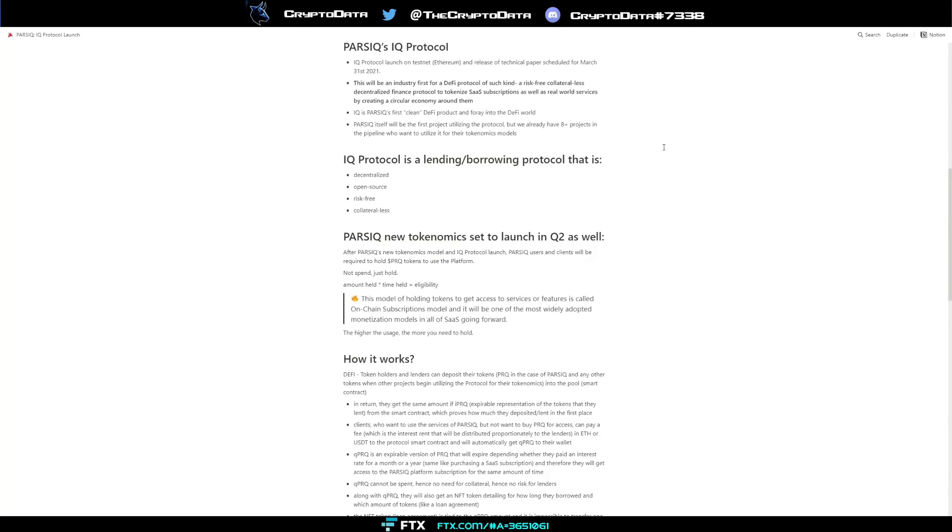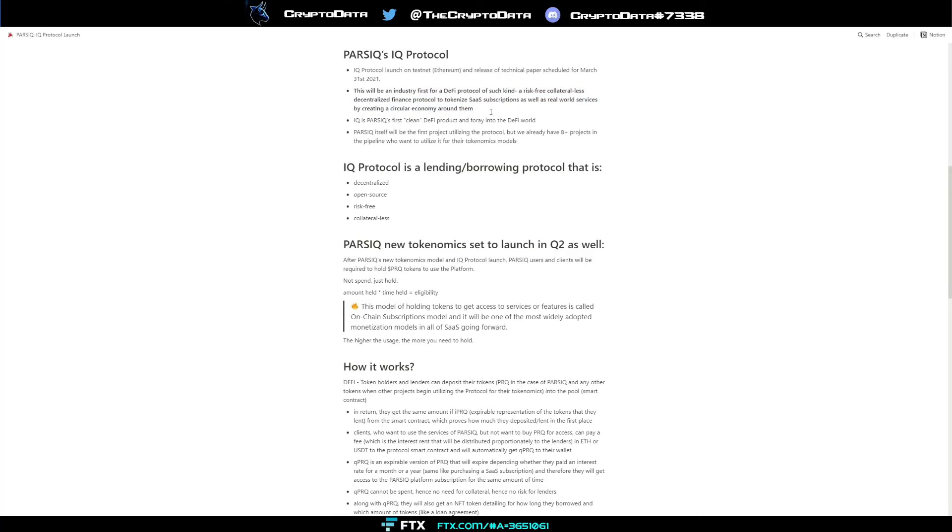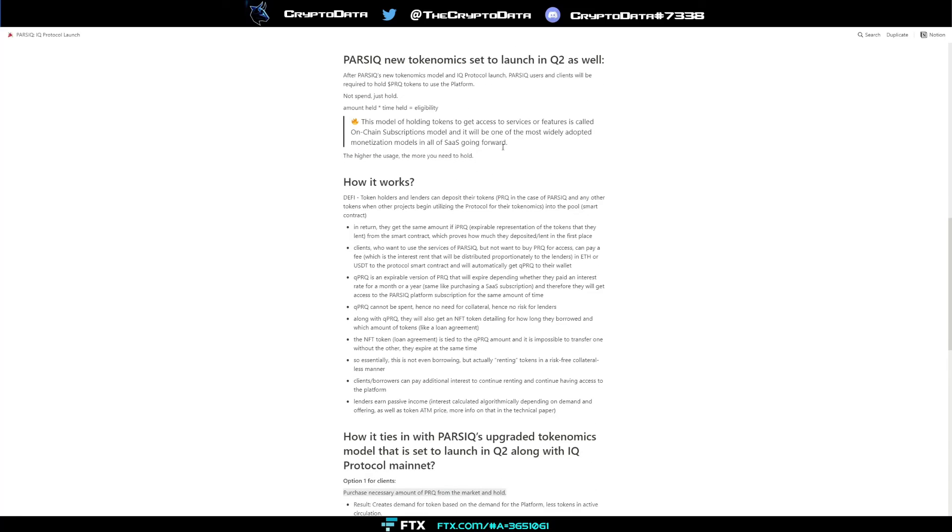Parsec's IQ protocol is launching on the Ethereum testnet with the technical paper scheduled for March 31st. It will be an industry first — a risk-free, collateral-less decentralized finance protocol to tokenize SaaS subscriptions as well as real-world services by creating a circular economy around them. It's essentially a lending and borrowing protocol that's decentralized, open source, risk-free, and collateral-less.